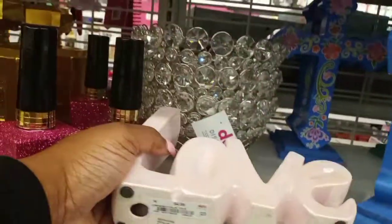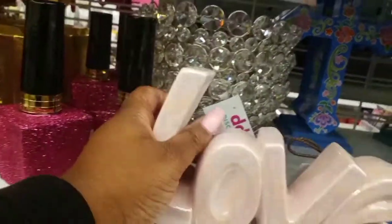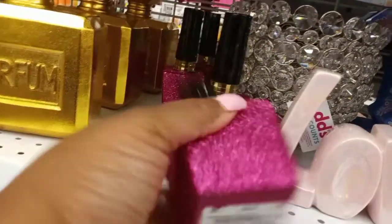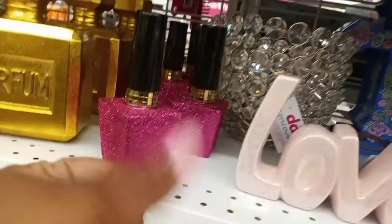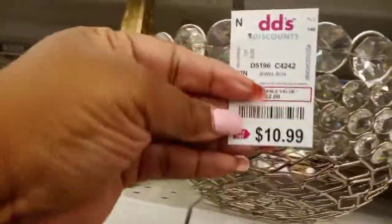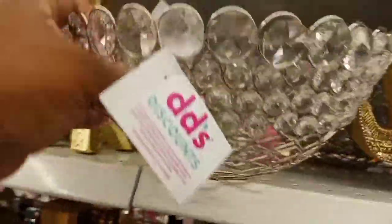That sign was cute — iridescent color, love it. That lipstick sign was super cute but the glitter got everywhere. I think that one was $6.99. These were so awesome — $10.99 for that one.